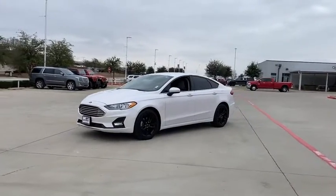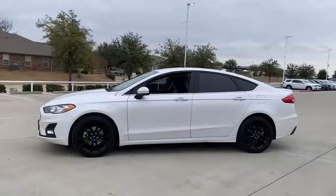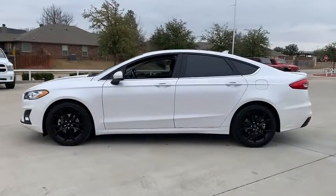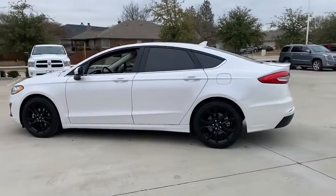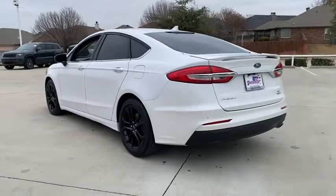Stop by and take a look at the 2019 Ford Fusion. You can have both impressive power and great economy in a Fusion. This vehicle has less than 35,000 miles. Here are some of this vehicle's great options.